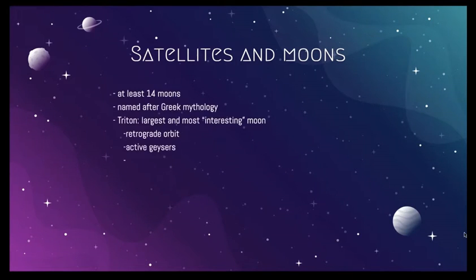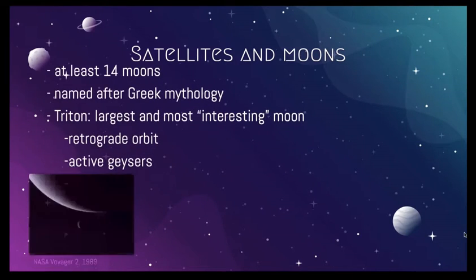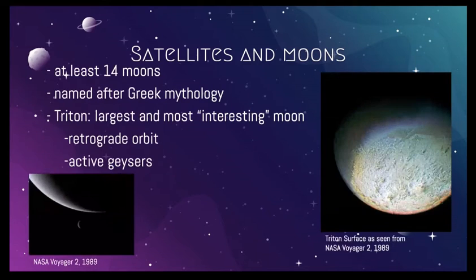Satellites and Moons. Neptune has at least 14 moons. The planet and its satellites are named after Greek mythology. Neptune's biggest moon, Triton, is the most interesting, and it was discovered shortly after Neptune itself. Because Triton has a retrograde orbit, scientists hypothesize it could have been captured by Neptune. It could even be from the Kuiper Belt, where Pluto is located.